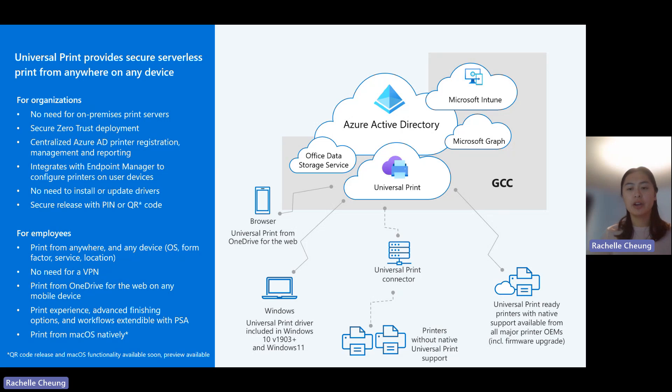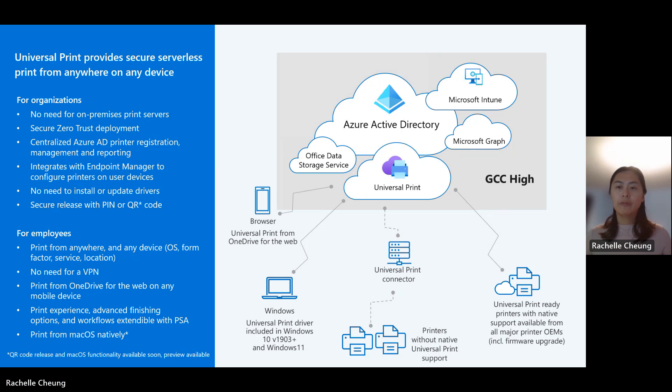In this diagram, you can see that Universal Print, as well as many of the associated services that Universal Print integrates with, are in the GCC environment. The only exception is Azure Active Directory, which remains in the same location as worldwide. For GCC High, Universal Print and all its integrated services — including Azure Active Directory — are all in the GCC High environment.